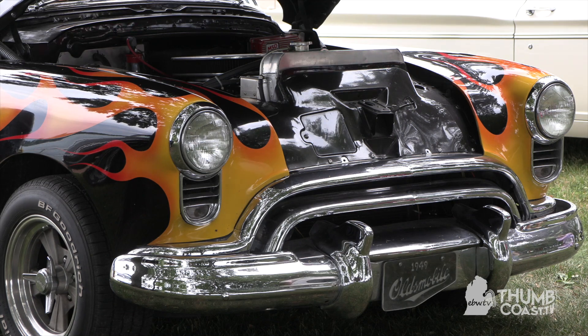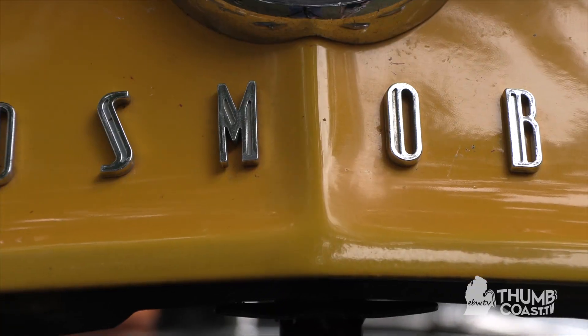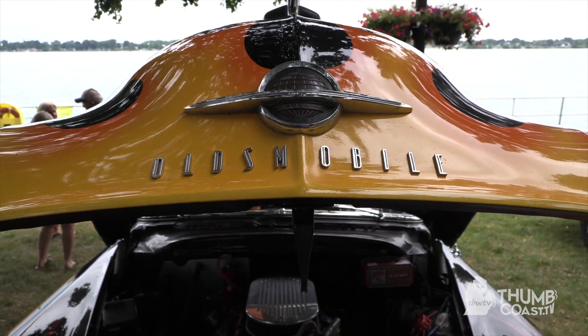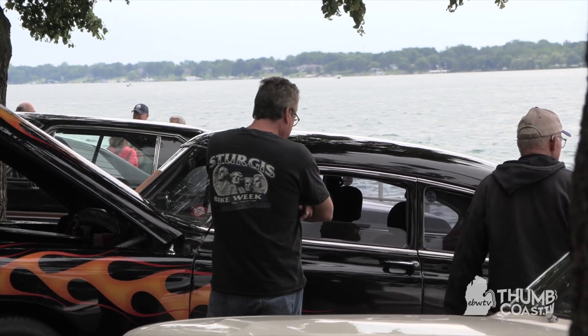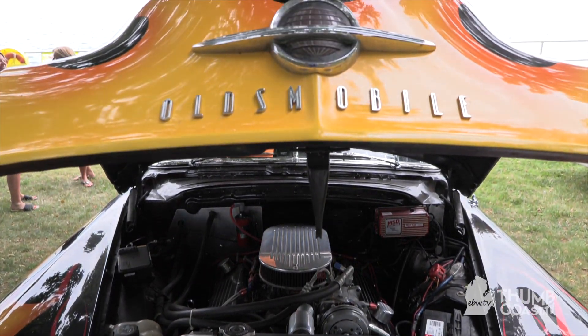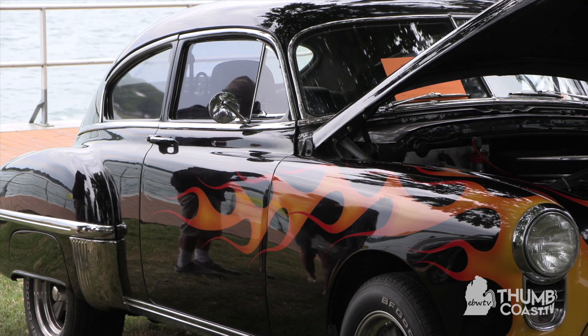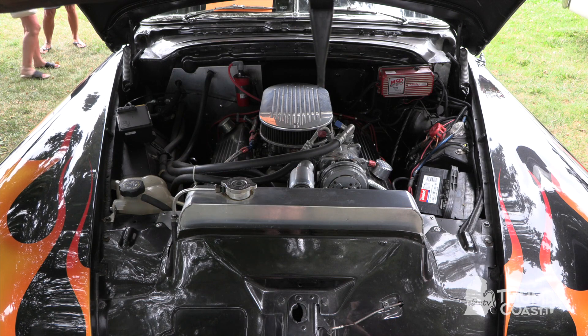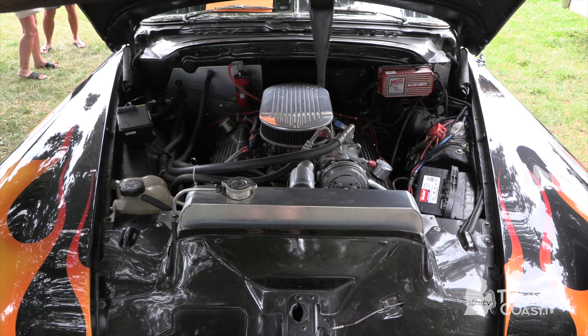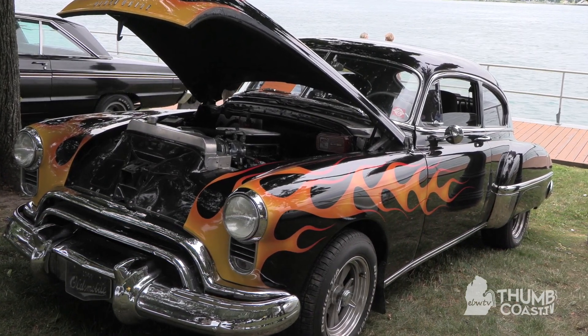My dad brought me into this hobby probably when I was three or four years old. He owned all kinds of custom cars and fun cars, and that translated to me liking cars too. This car is a 1949 Oldsmobile, and the reason I own it is because I wanted the car that was brand new when I was brand new. It was a detective's car out in California for a San Francisco detective agency, so it's a little better than it was in 1949, but it's still got the look that you can't replace with a newer car.